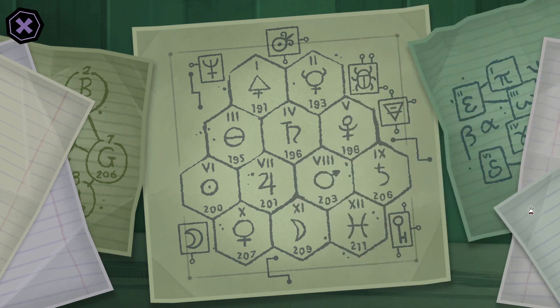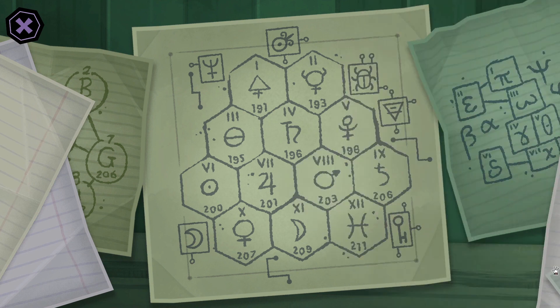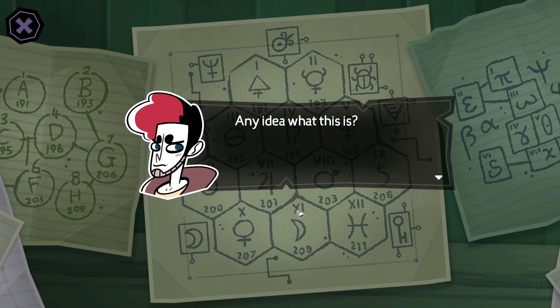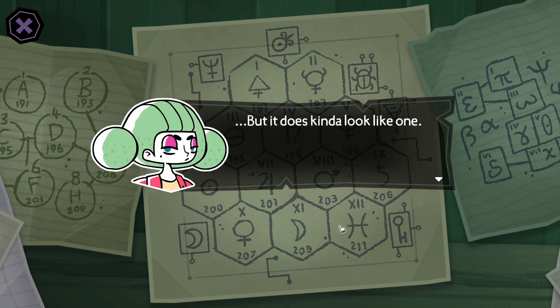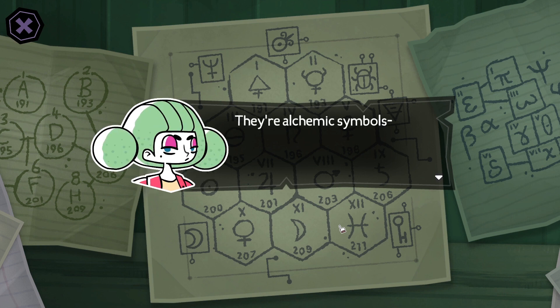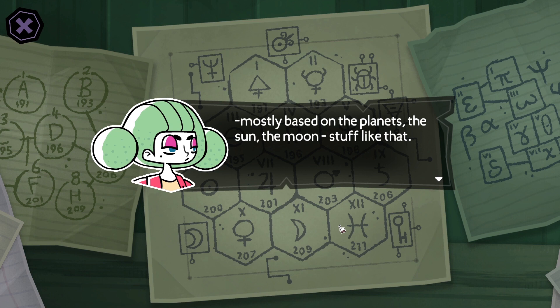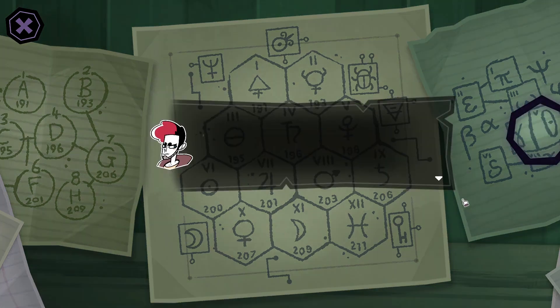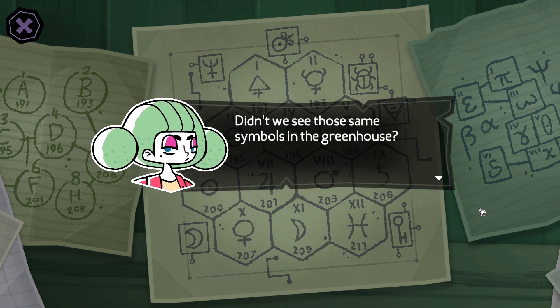This reminds me of something. Any idea what this is? Nope. Is that a periodic table? No, this is about planets. But it does kind of look like one. What are those symbols? They're alchemic symbols, mostly based on the planets, the sun, the moon — stuff like that. This looks like it was drawn in a hurry. Didn't we see those same symbols in the greenhouse? Yes, these I do remember.